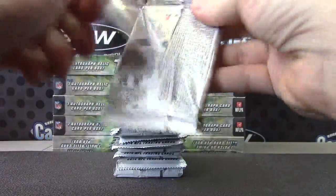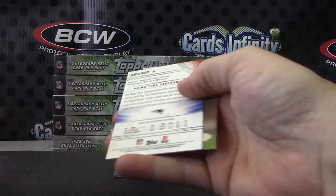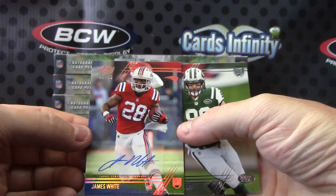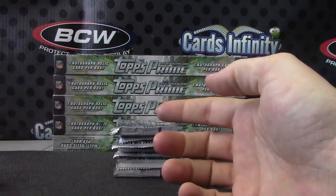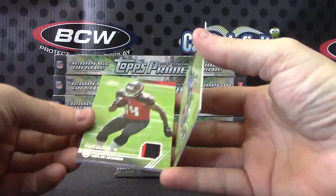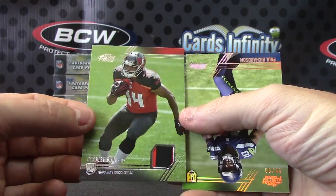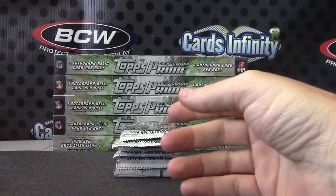James White, number to 50 autograph, numbered 42 of 50. Jason Morrow, Alshon Jeffrey patch card, Charles Sims — orange, red, and black — numbered to 99. Paul Richardson.